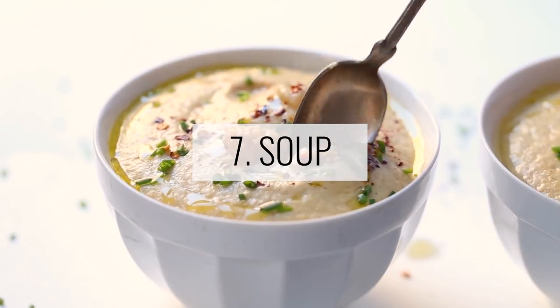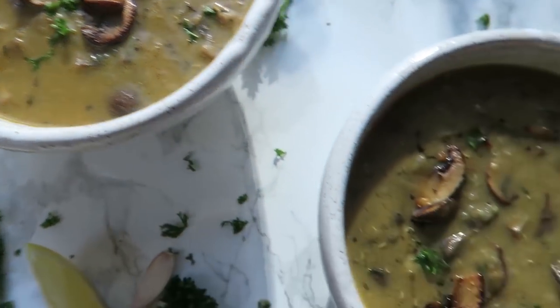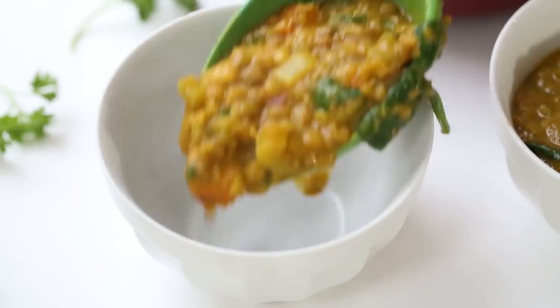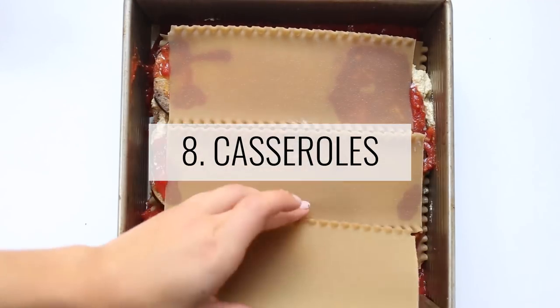Our second lunch and dinner option is soup. I love soup — I think I like it even more than stews. I have tons of soup recipes on my blog and YouTube channel. One of my favorites is my creamy coconut mushroom soup, which has been very popular. There are also more filling higher-protein options like my detox lentil soup and creamy lentil dal. Similar to stews, you can make a big batch, keep it all week, and freeze any leftovers.